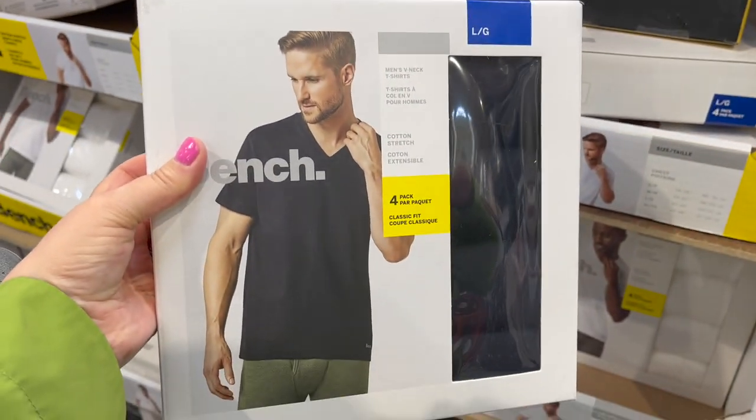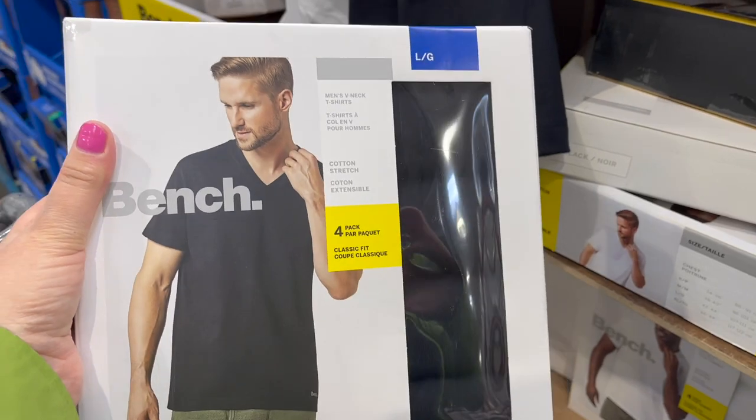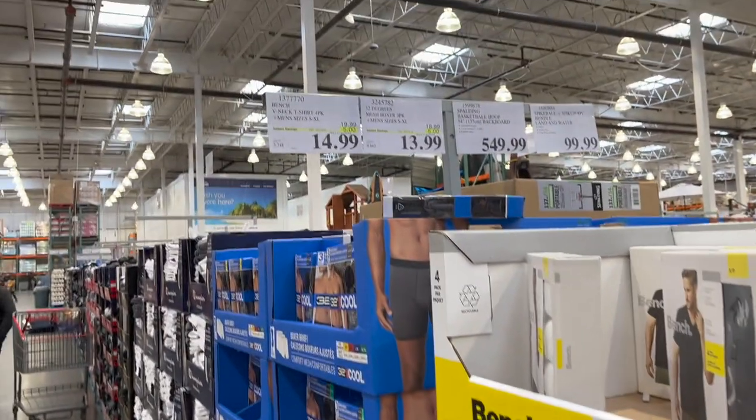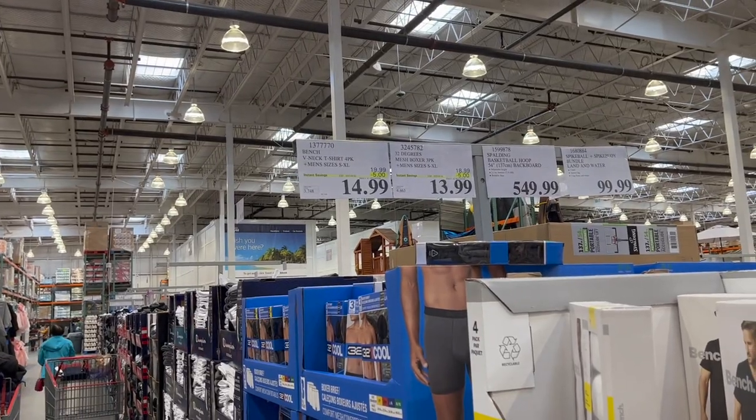They have these in ladies as well, but now they also have them for men — Bench 4-pack of V-neck tees, $5 off for $14.99, sizes small to XL. Not too much new stock for clothes, but there are a couple of good finds.